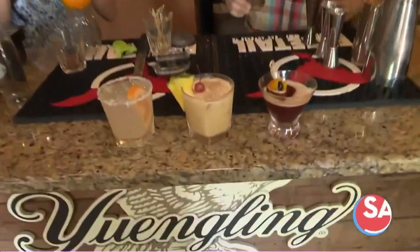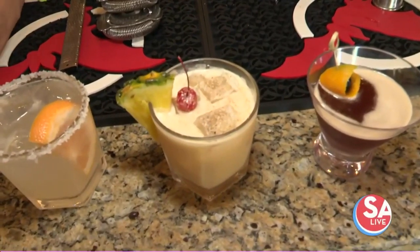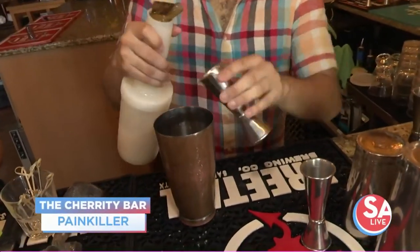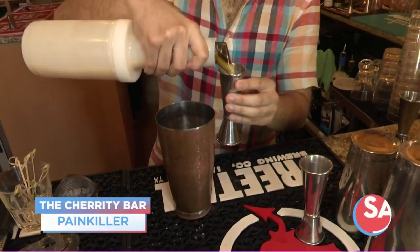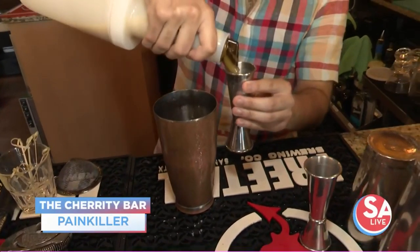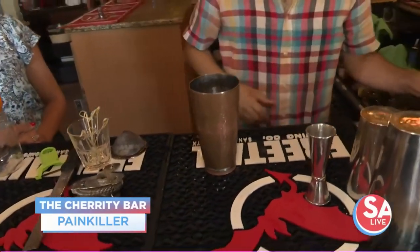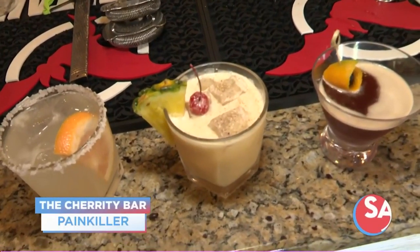So this is gonna be the Painkiller. It's definitely probably within my top three favorite cocktails that we have here. It's a tiki cocktail — another thing that we batch out. We put some rum, cream of coconut, orange juice, pineapple juice, and then we top it off with a little nutmeg. So very tropical — definitely a tiki cocktail, very refreshing. Very heavy, I'd say. Very much a dessert drink that definitely features the rum. So we put five ounces of the mix into our shaker tin, and we'll shake that as we did the Paloma.